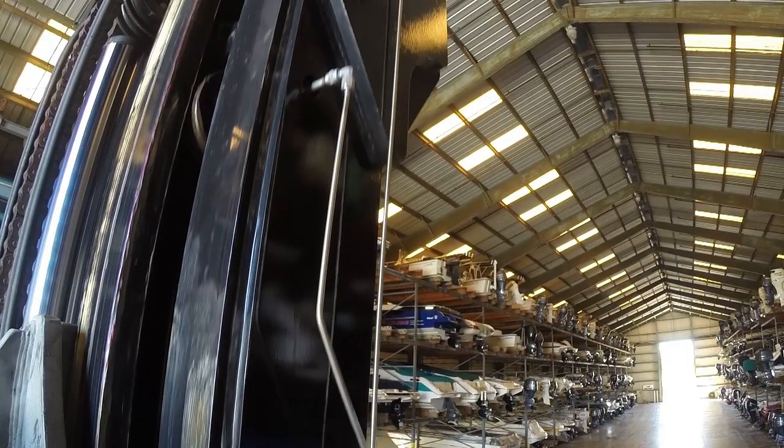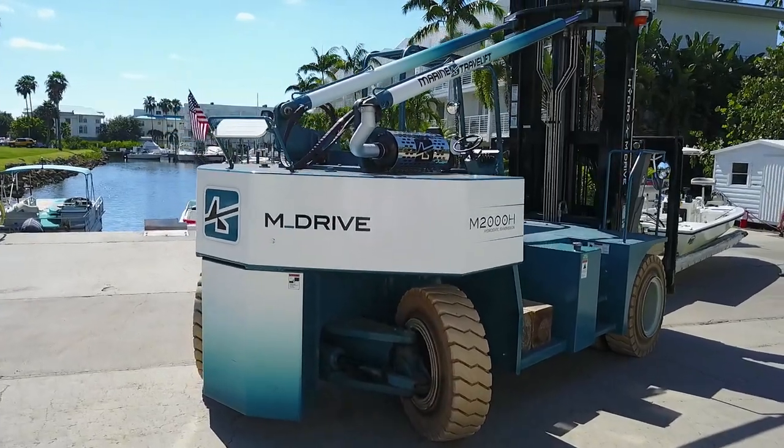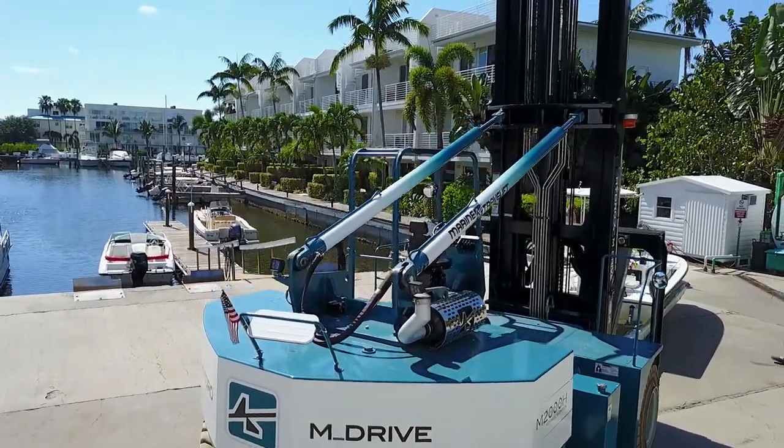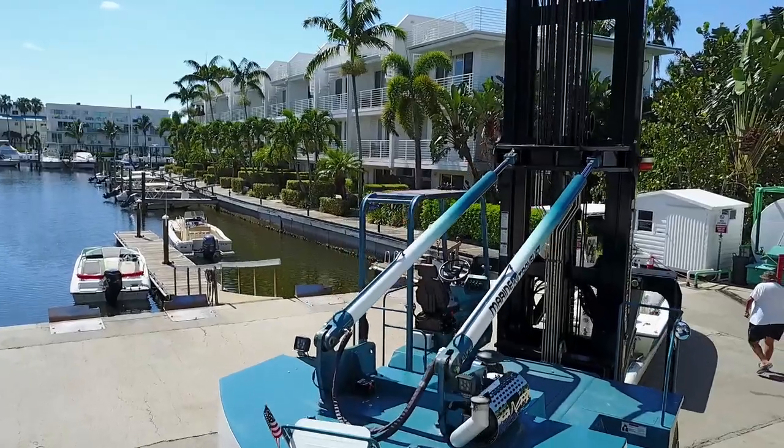Standard features such as stainless steel tubing, zinc primer, and siloxane topcoat help increase the life of your machine with reduced corrosion, to perform in the harshest marine environments.